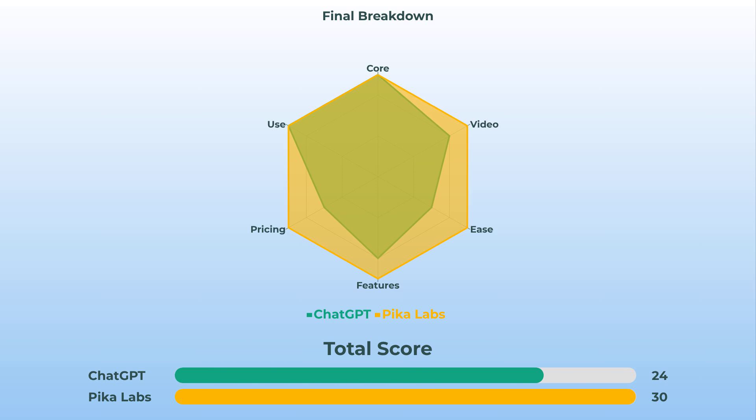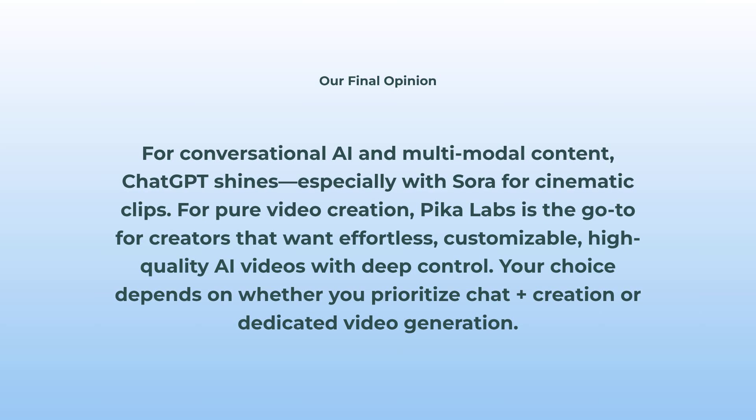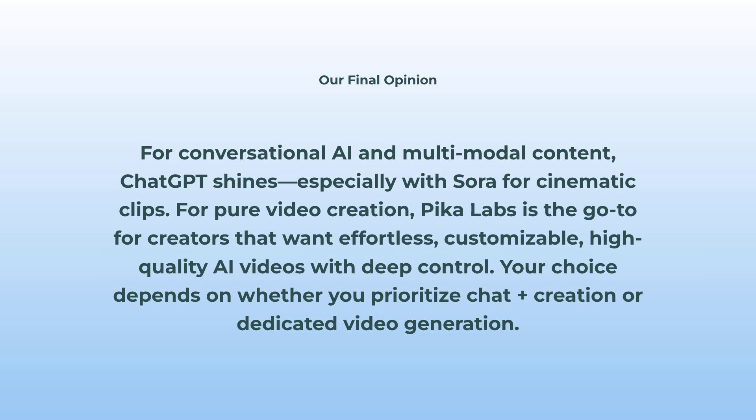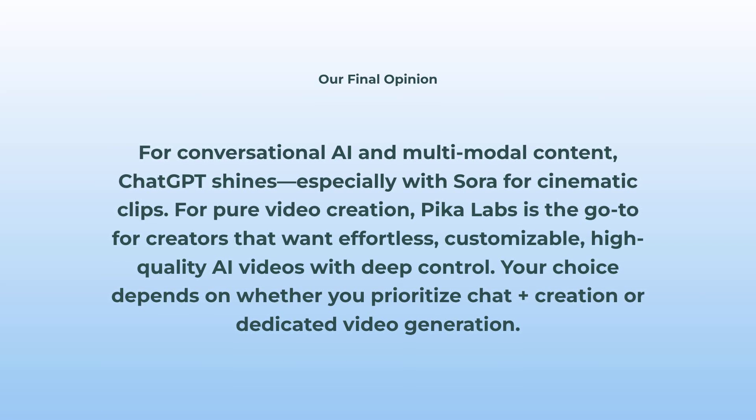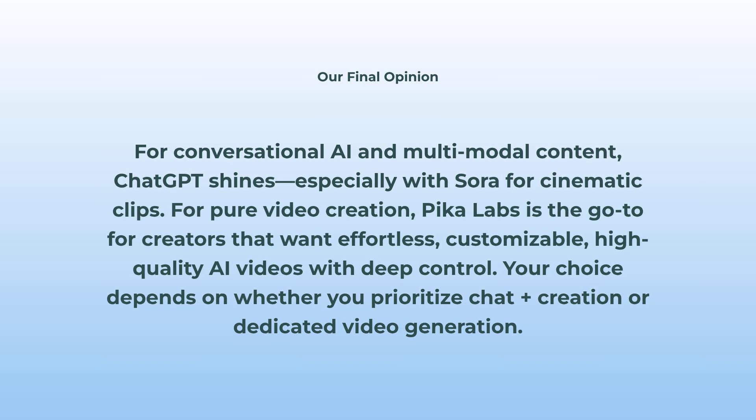Let's zoom out for a sec and look at the big picture. If you put all these categories on a chart, you'd see Pika Labs leading in most video-specific areas — higher quality, better customization, easier pricing. ChatGPT keeps up for multimodal AI and conversation, but it's held back by video access and deeper editing. When it comes to AI video creation, Pika Labs is the heavy hitter here. My honest take: if you want top-tier conversation and multimodal content with videos as a bonus, ChatGPT is still a game-changer. But if you're all about crafting AI videos, tweaking effects, and not messing around with subscriptions and complex setup, Pika Labs is the go-to for 2025. Your pick totally depends on what you want more — chat genius or pure video power.